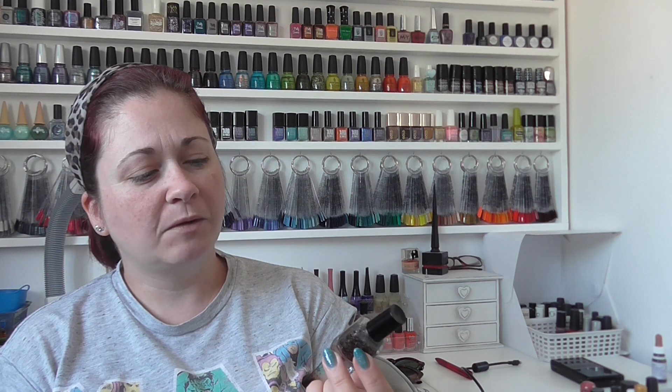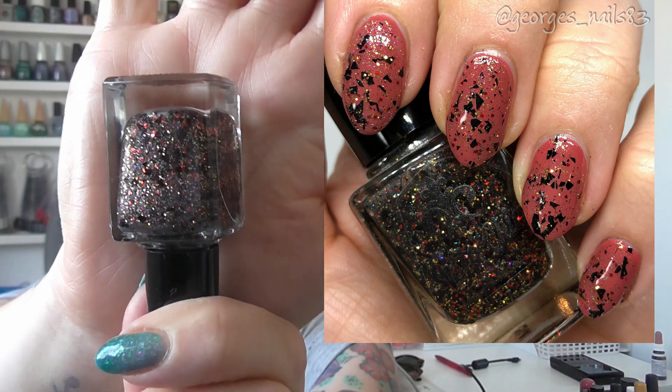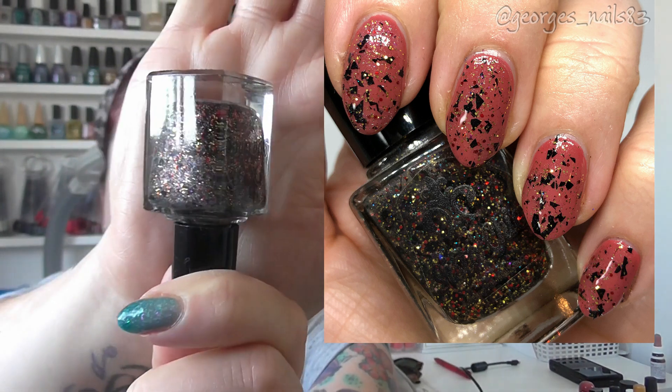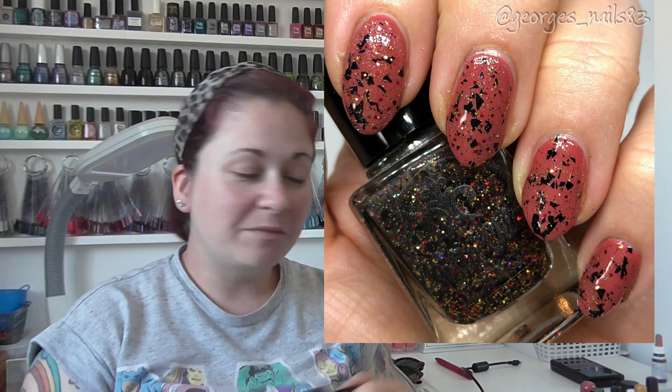Heebie Jeebies was gifted to me by Debbie and it was from a Monster Mash collection in 2018. This topper has got black, red, and gold glitters in it, and possibly some others hiding in there as well — I haven't got the description for this one so I can't be 100% sure. It's a really pretty topper, very Halloweeny, but just great for this time of year.